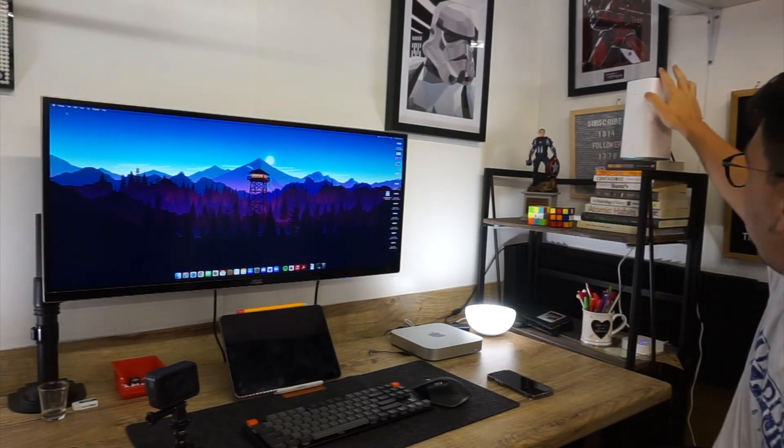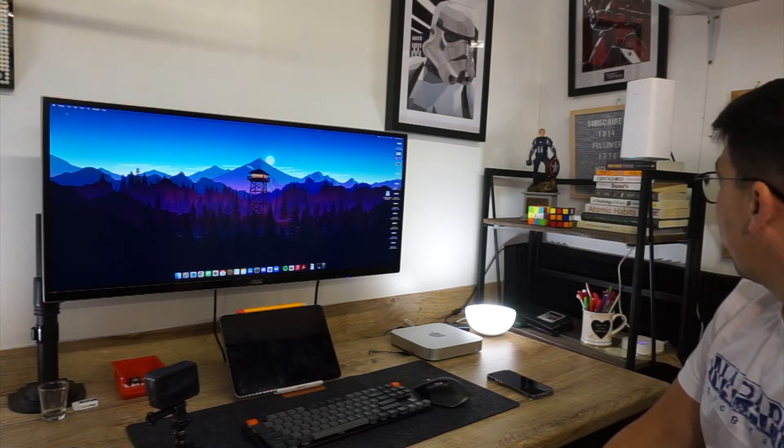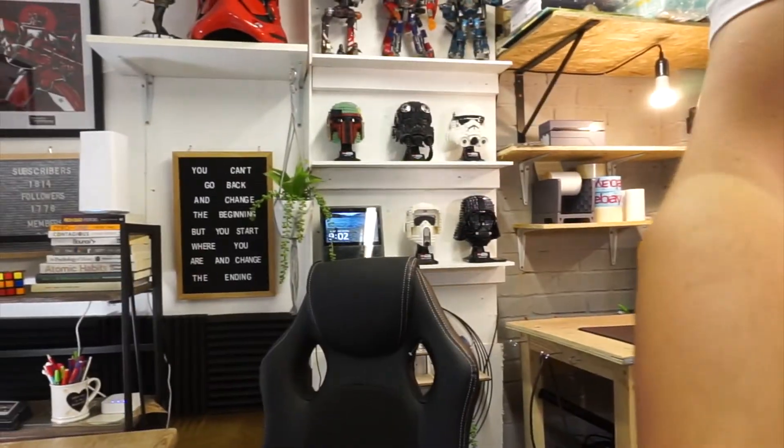Also, this here is my internet - it's a Huawei router provided from Three. I pay 29 quid a month, but I got 100 quid cash back plus three Google devices, so really I'm paying about 10 quid a month after everything. The office also has some Hue bulbs - I use them to change the colors sometimes, though most of the time I don't.